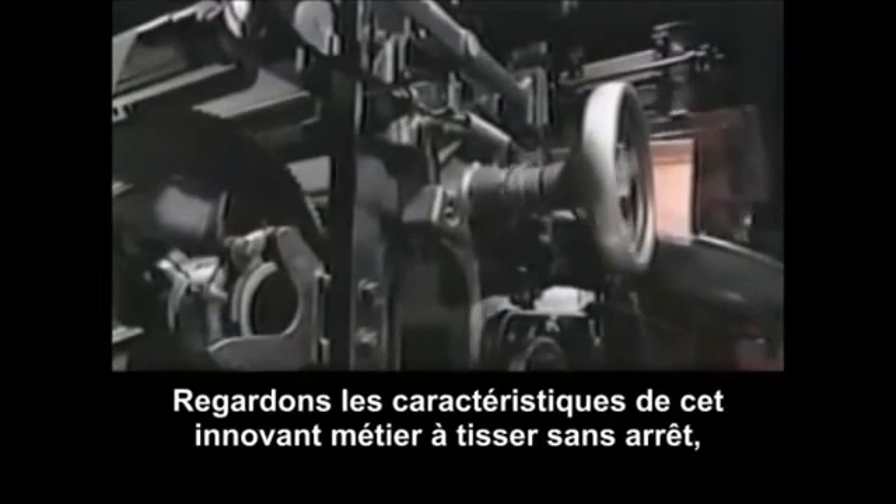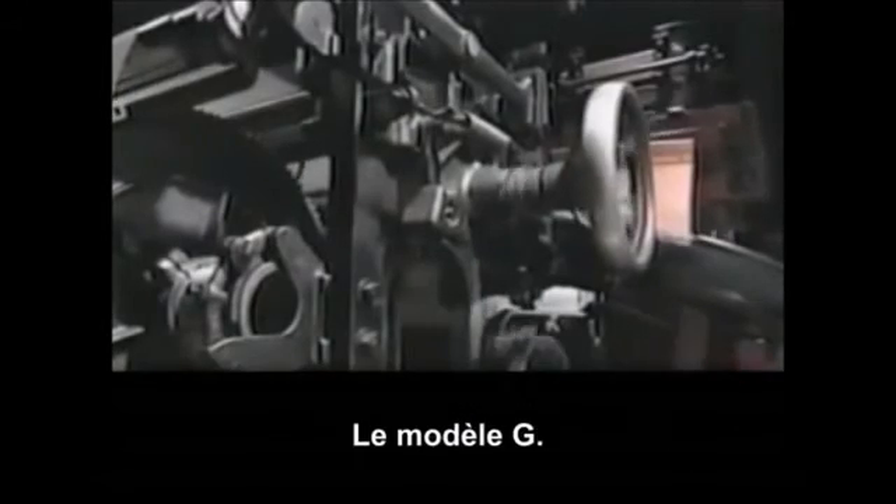Let's take a look at a feature of their breakthrough non-stop loom, the Model G. Traditional looms wasted material on fabric like this when one of the vertical warp yarns snapped, as often happened.